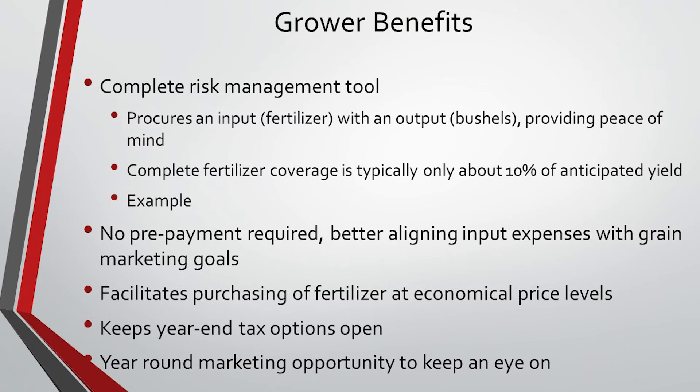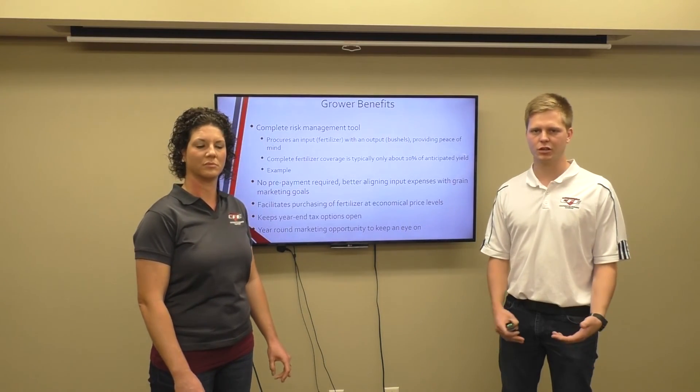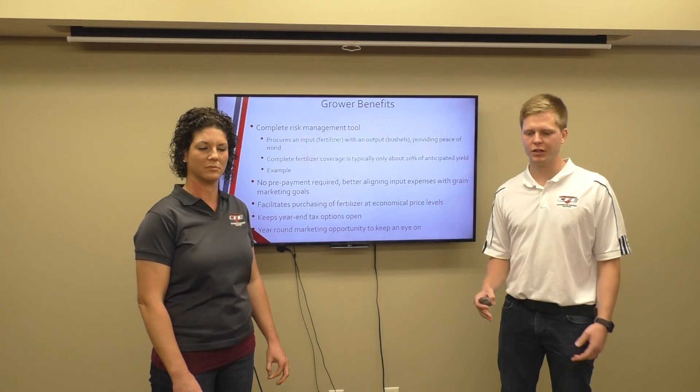So we're going to cover some grower benefits. The first thing is it's a complete risk management tool. You can procure your input — your fertilizer — with an output on your bushels, providing peace of mind. Complete fertilizer coverage is typically only about 10% of your anticipated yield, so there's no prepay required. It's better aligning input expenses with grain marketing goals. This program also helps facilitate purchasing fertilizer at economical price levels and it keeps your year-end tax options open, which is really nice flexibility.